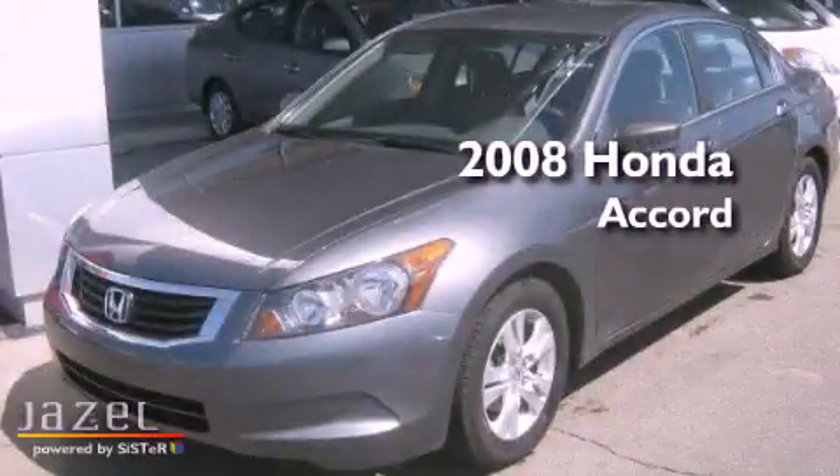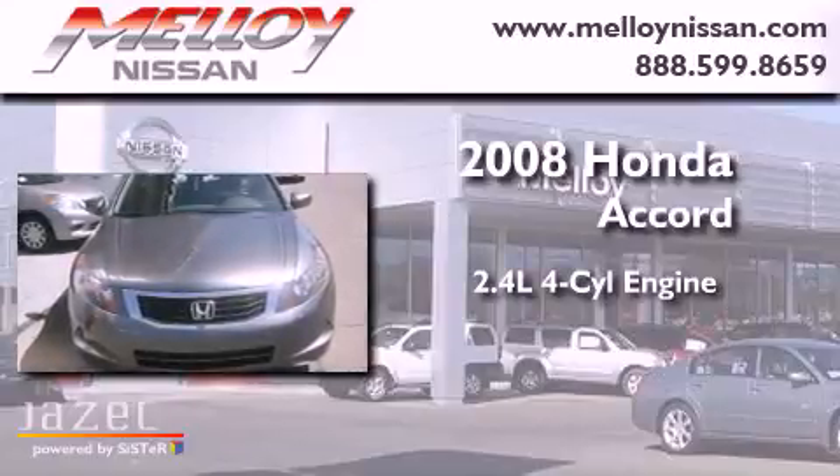This is a 2008 Honda Accord. It features a 2.4-liter, four-cylinder engine and a five-speed automatic transmission.